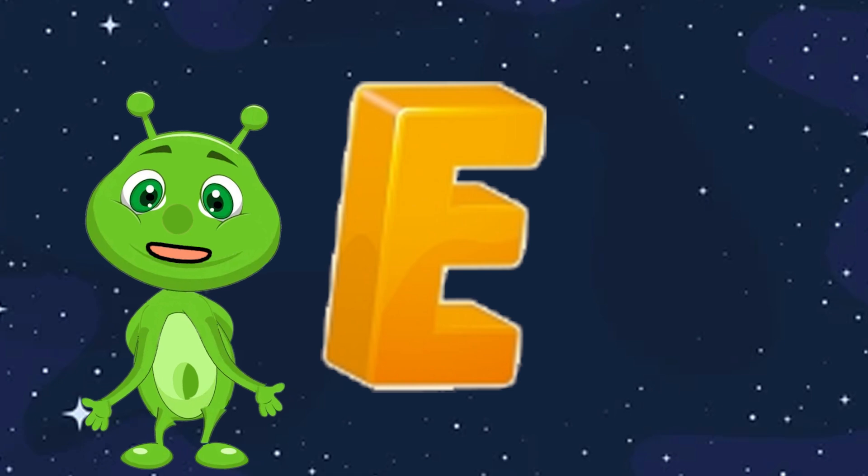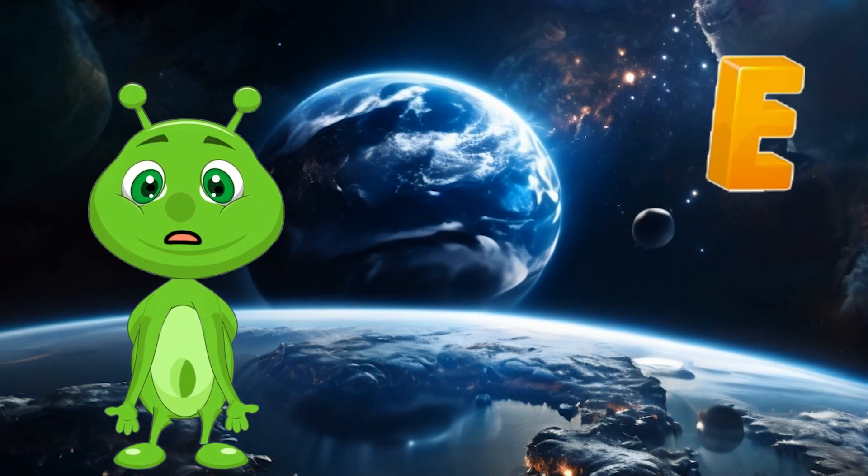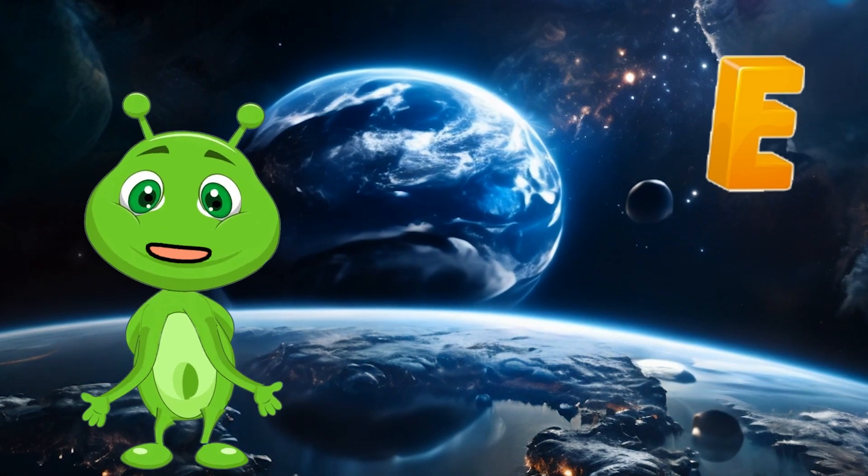E is for Earth. Earth is our home planet. It's the only planet known to have life, with oceans, forests, and all kinds of creatures.